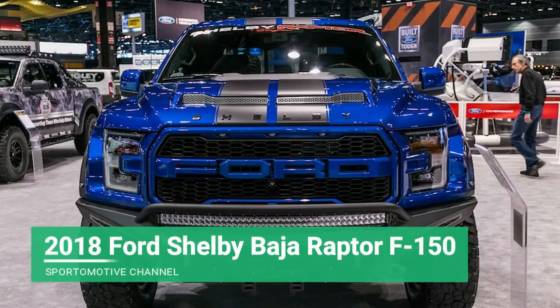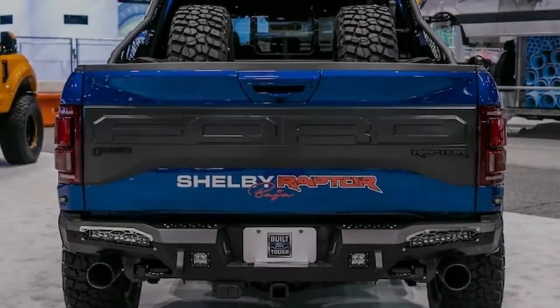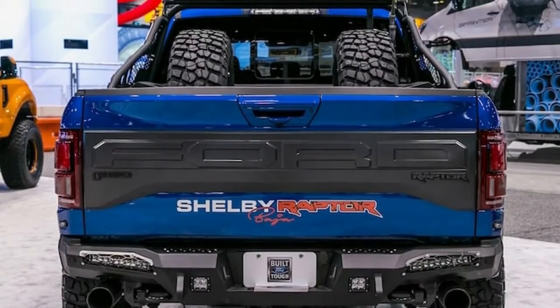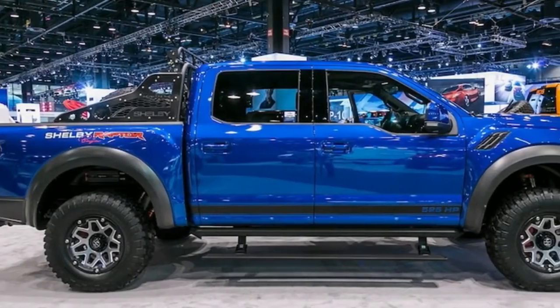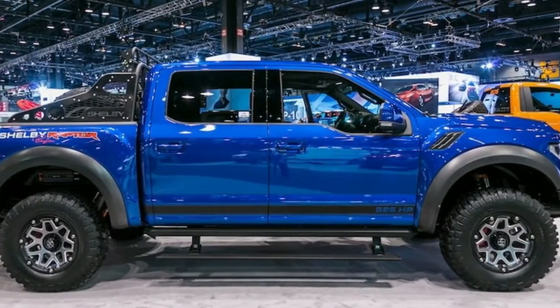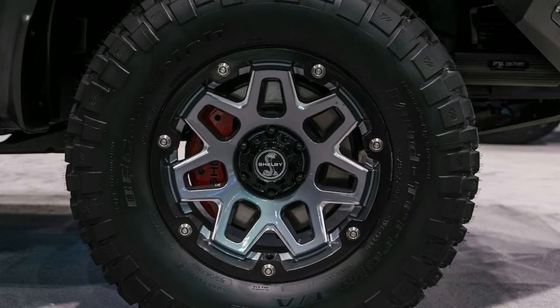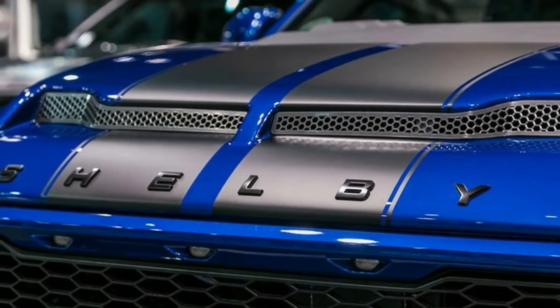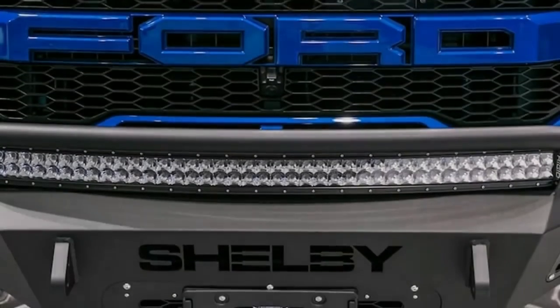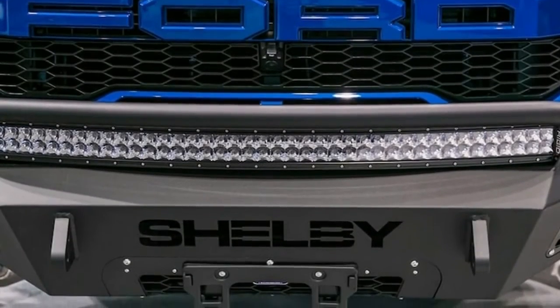Tuscany Motor Company of Elkhart, Indiana holds naming rights to Shelby-branded truck conversions and is a general exhibitor at the Chicago Auto Show. This year it showcased a new Raptor-based entry for those for whom the standard Raptor is simply too tame. It features a cold air intake, a lower restriction exhaust, a higher-performing aluminum intercooler, and is tuned to produce 525 hp and 610 lb-ft of torque, up from 450 hp and 510 lb-ft.